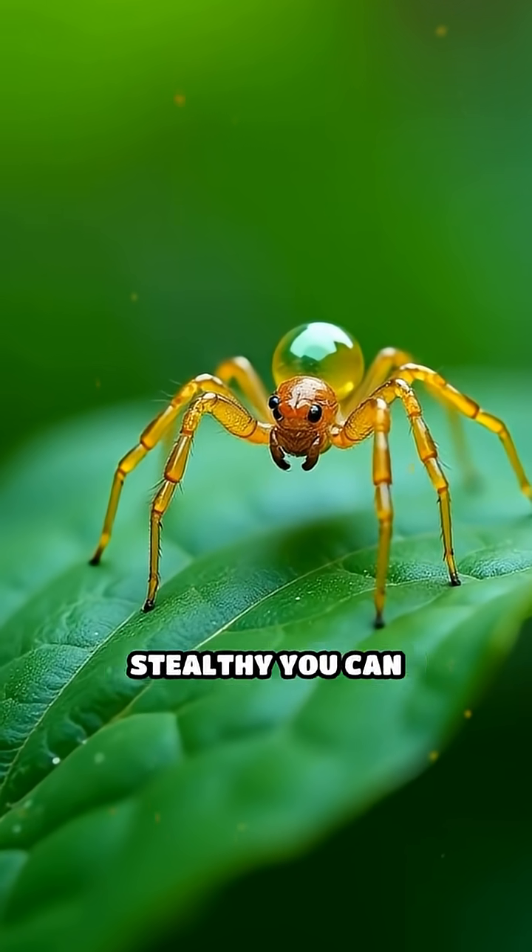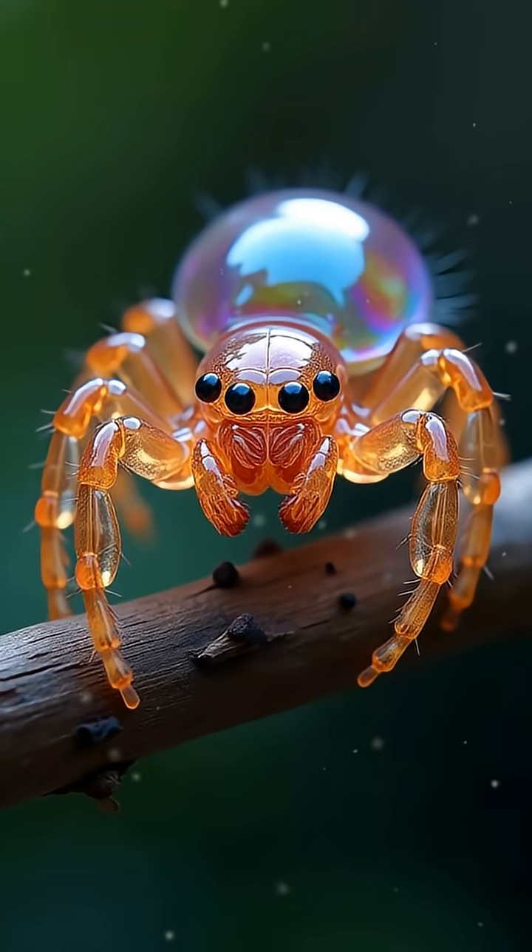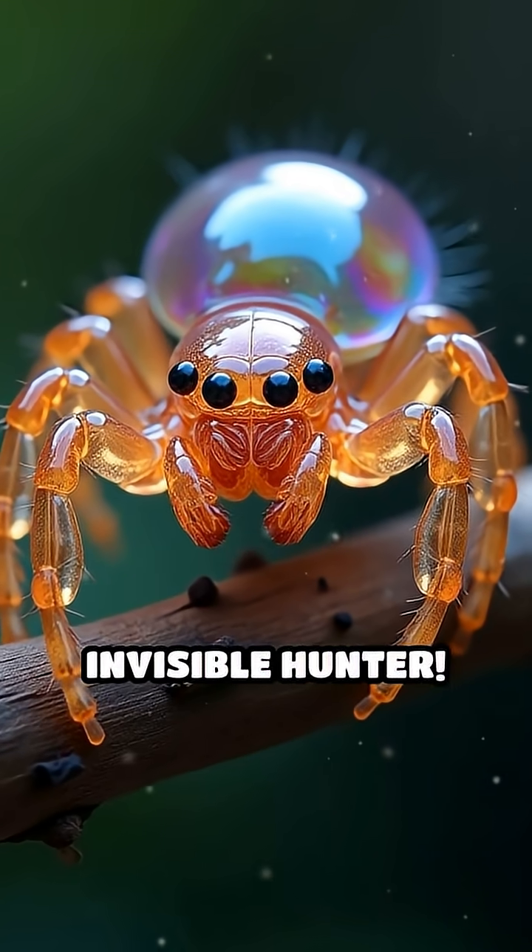Have you ever wondered if there are spiders so stealthy you can barely see them with the naked eye? Meet the glass spider, nature's ultimate invisible hunter.